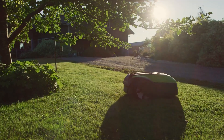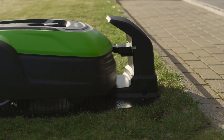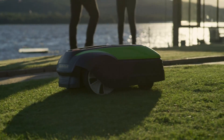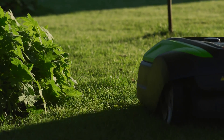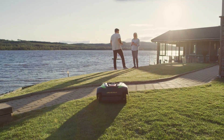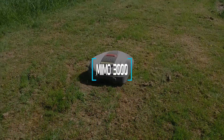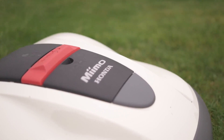The Optimow 50H has a cutting width of 11 inches and a cutting height of 1.2 to 2.4 inches. It weighs 33.1 pounds and has a battery life of 360 minutes. The price of the Optimow 50H is $1,599.99.